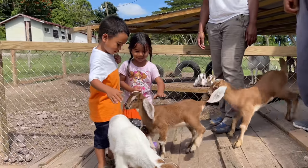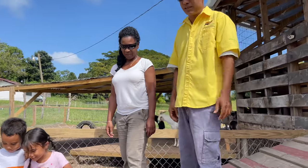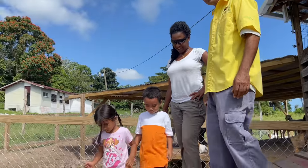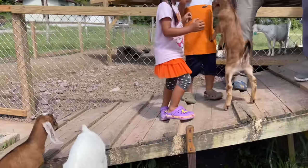These kids are bottle-fed and when you bottle-feed kids they are like little pets — they are very, very friendly and very intelligent. Say hello!